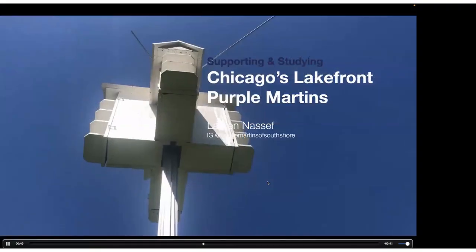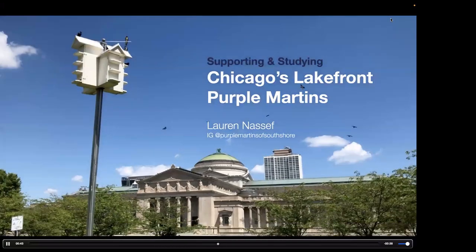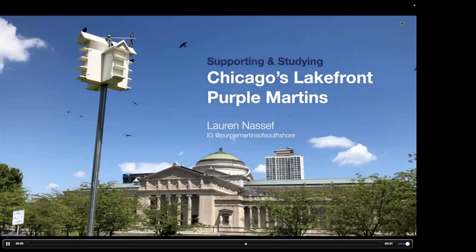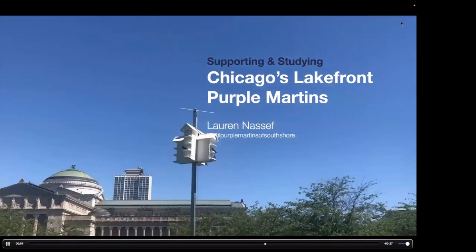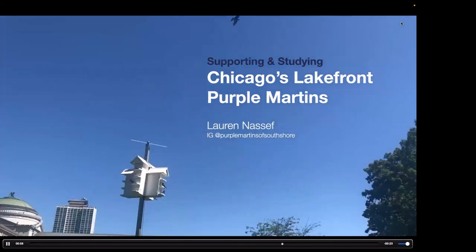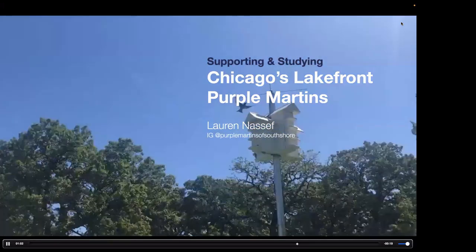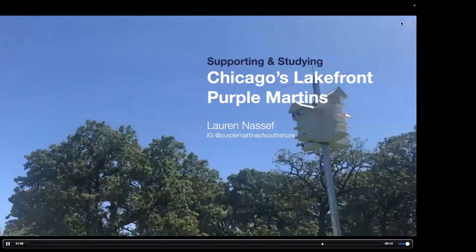Thanks again, Christina, and thanks everybody for tuning in tonight to talk all about Purple Martins in Chicago, one of my favorite things to talk about. I am an illustrator, and also a research and collections assistant at the Field Museum — not in the birds department, but in the mammals division. Most importantly, for tonight's purposes, I am a Chicago Park District volunteer for the Purple Martin Towers down at their South Shore Tower site.